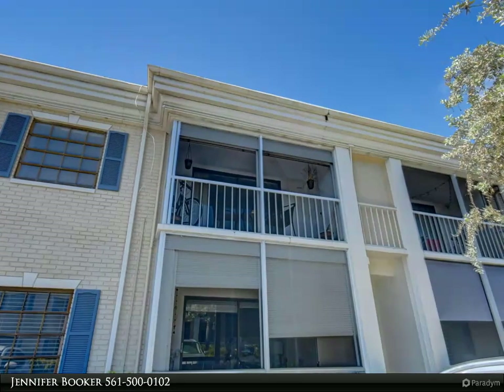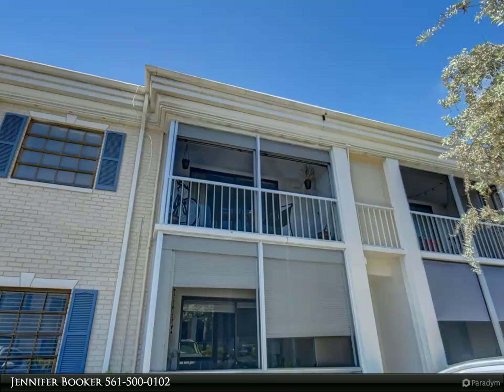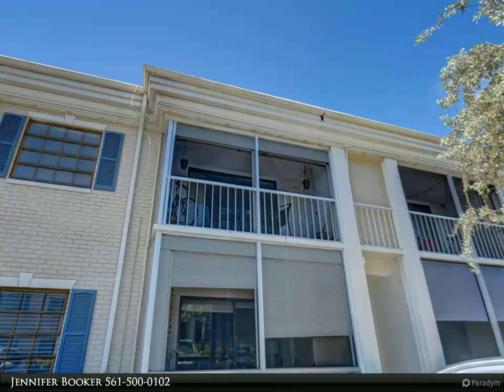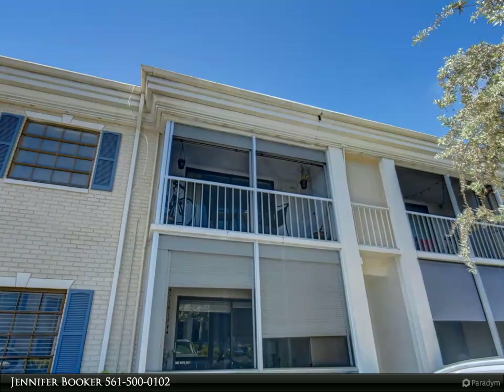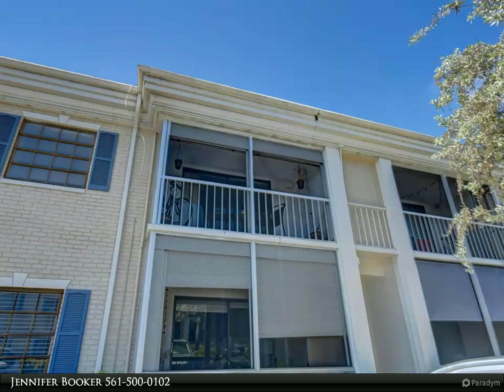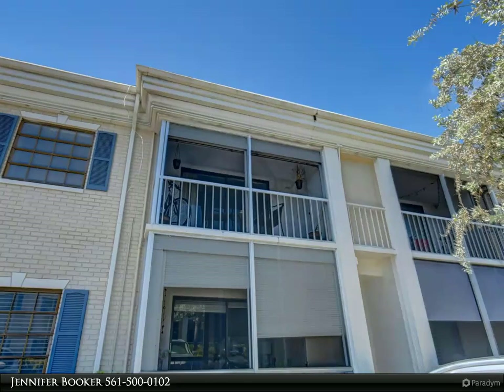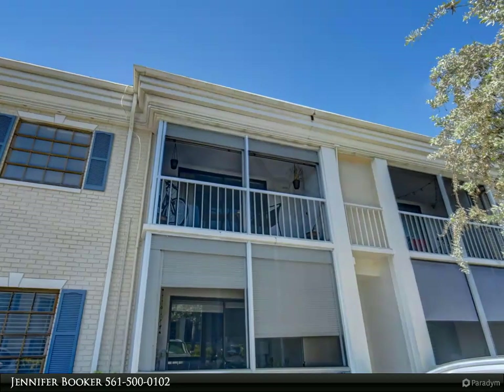For your guests, there's a convenient half bathroom right off the main living room, making their visits all the more enjoyable and hassle-free. Conveniently situated less than two miles from the beach, this community's prime location on E Atlantic Boulevard in Pompano Beach ensures easy access to an array of shopping and dining options.